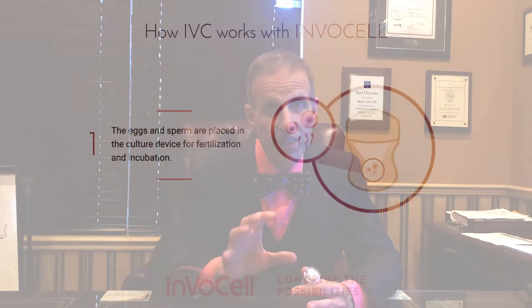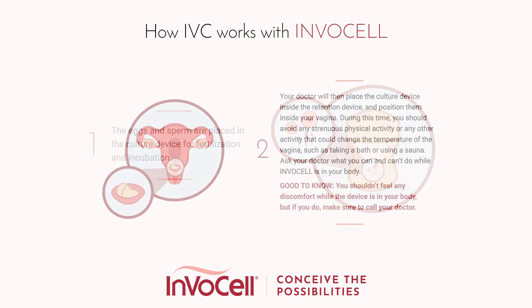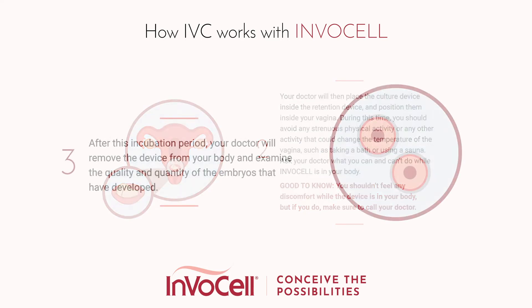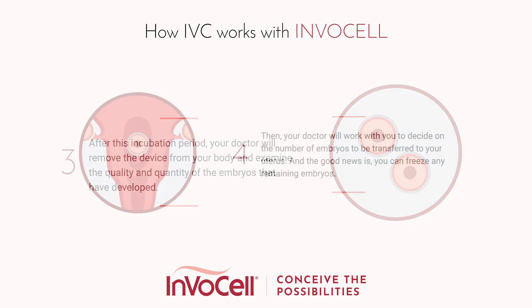After which, we remove the device, see the embryos that have developed, and transfer one or two embryos inside based on your age and your prognosis. Then we freeze the rest of the embryos. This is an amazing option that is about half the cost of a regular IVF cycle.